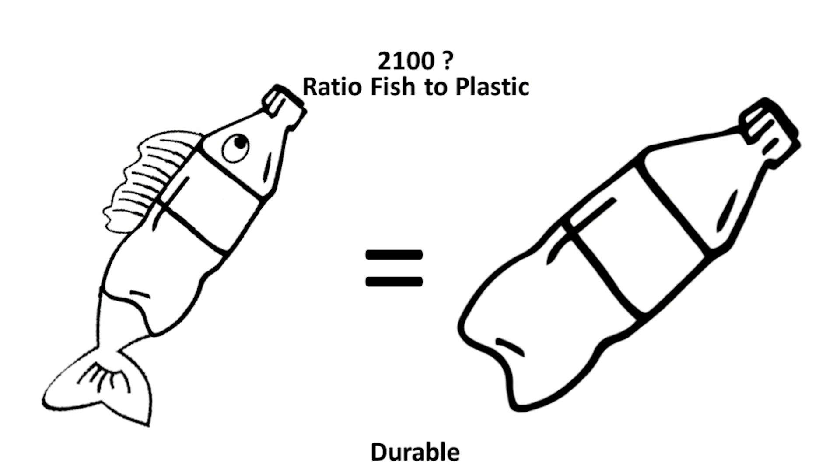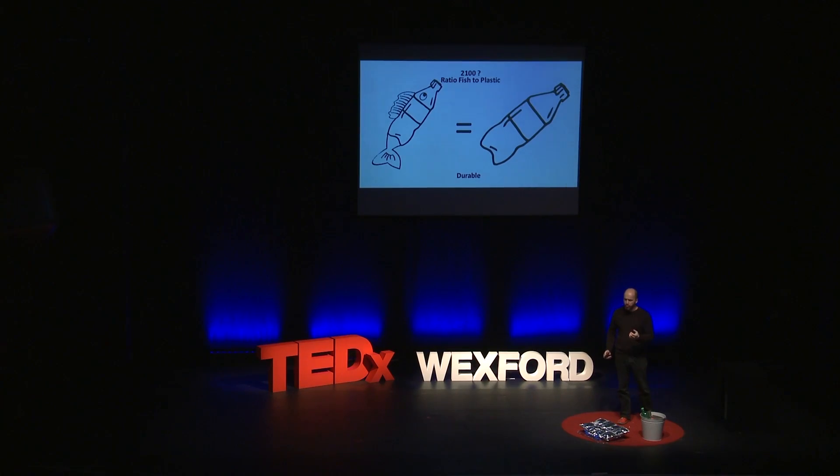So I advise all of you to start sprinkling a bit of plastic flakes on your fish fingers nowadays, because by 2050 that's probably what you're going to have — fish finger plastic. The problem comes from the fact that it's a very durable product, a very good product which can stay 450 years, but after a sip from our plastic bottle, we use it for a month. And that's the problem.